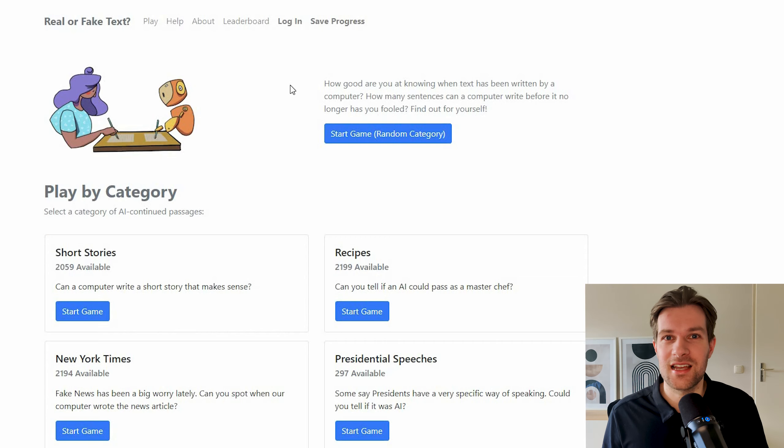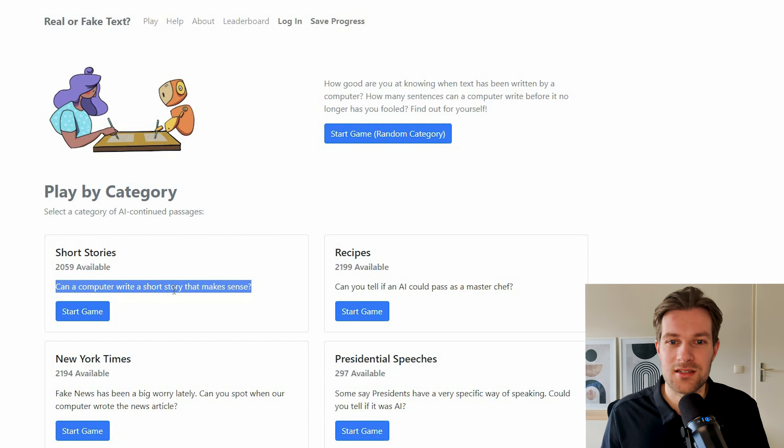The next tool is not as useful as the others but it is very interesting and really cool to share with friends. It's called Real or Fake Text and it's literally what you think — it's a game where you have to guess if text was written by a real person or by AI. This is super interesting because a lot of people have concerns about AI creating so much content in the future. I'm going to try the short stories category: 'Can a computer write a short story that makes sense?'